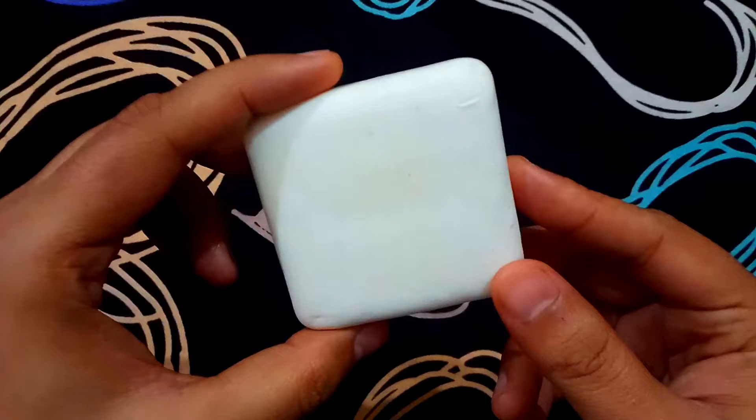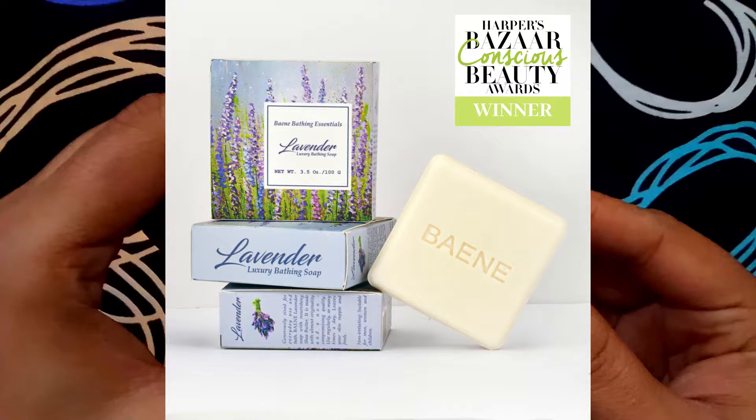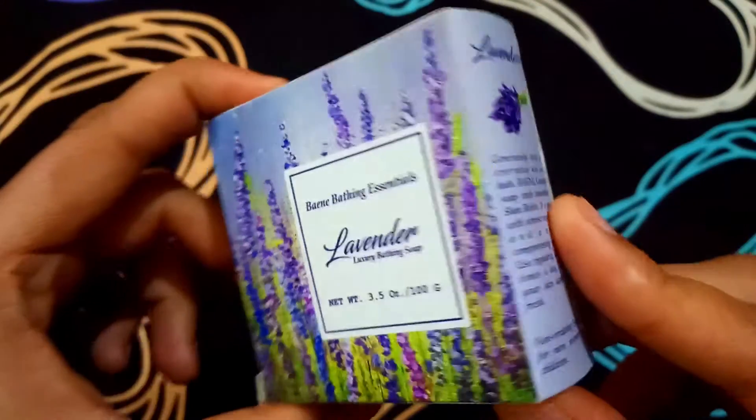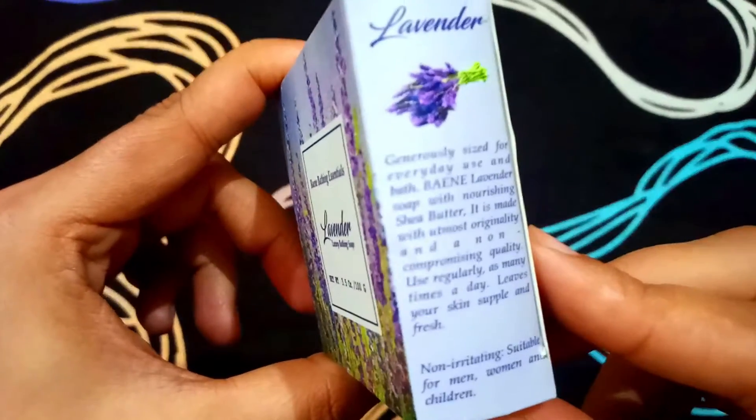I have used it, so I will share it in the original photograph, and this is the soap. This bathing soap is for male, female, and children — all three — and you can use it on any type of skin.